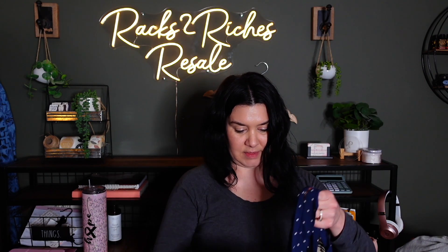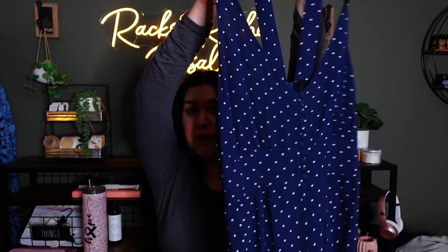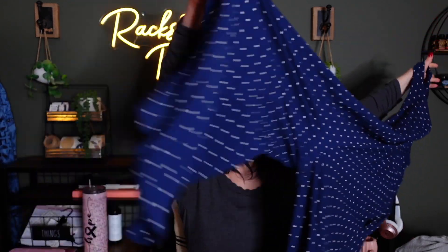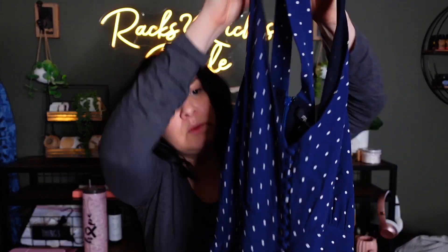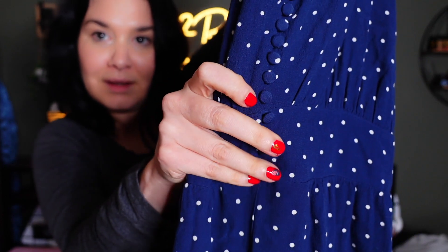This is Madewell, size 14 — I love that. It's a polka dot blue wide-leg jumpsuit with pockets. It has these little buttons on the front. This would be so cute with a white cardigan, and it's a size 14, so that's great.